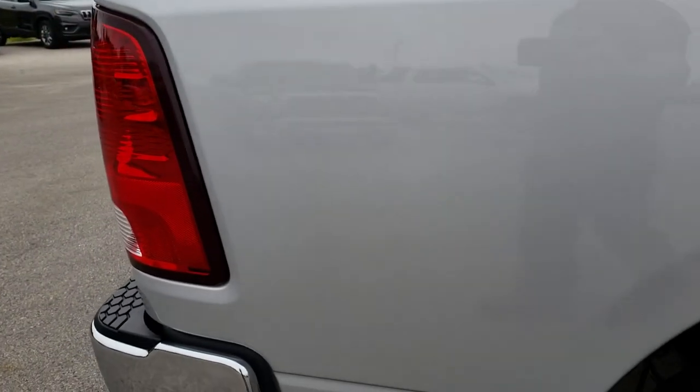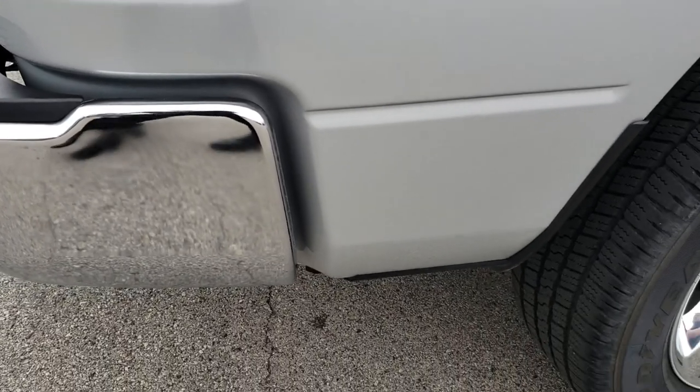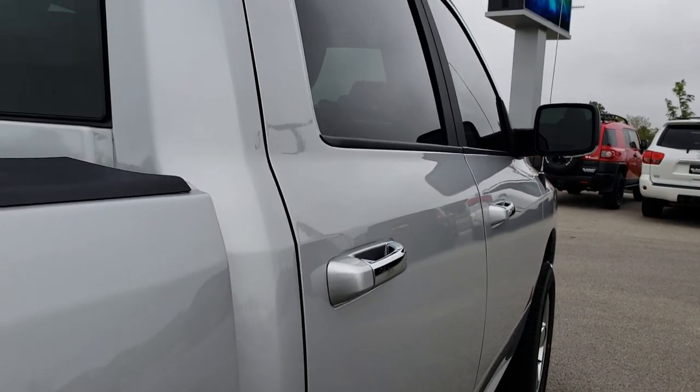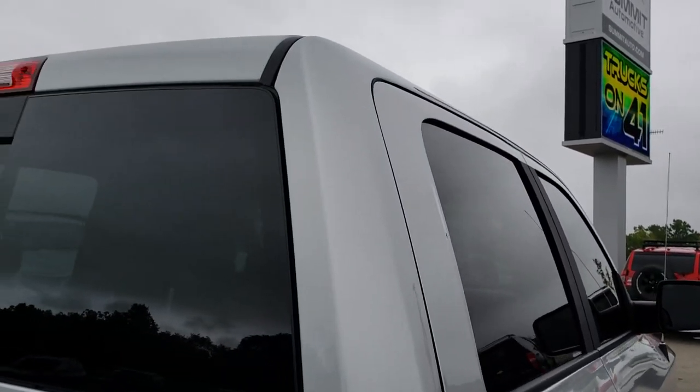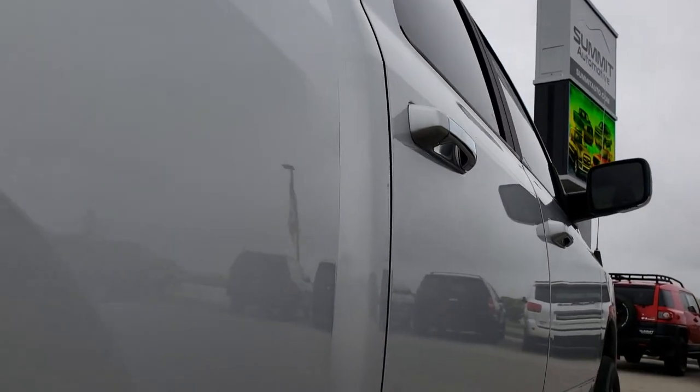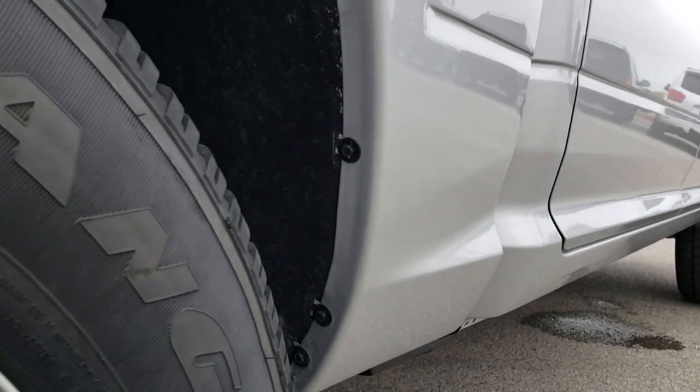We take these HD videos so if you are far away, or even if you are close by and just cannot make the trip down, you can still see the truck, hear the truck, and have confidence in the vehicle before you even get here. The cab is in nice condition — I didn't see one single dent or ding down this side. The wheel wells are all in really nice shape.